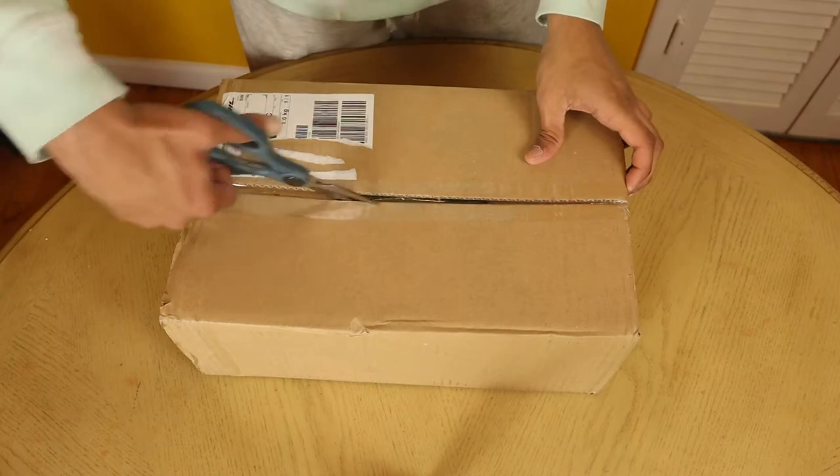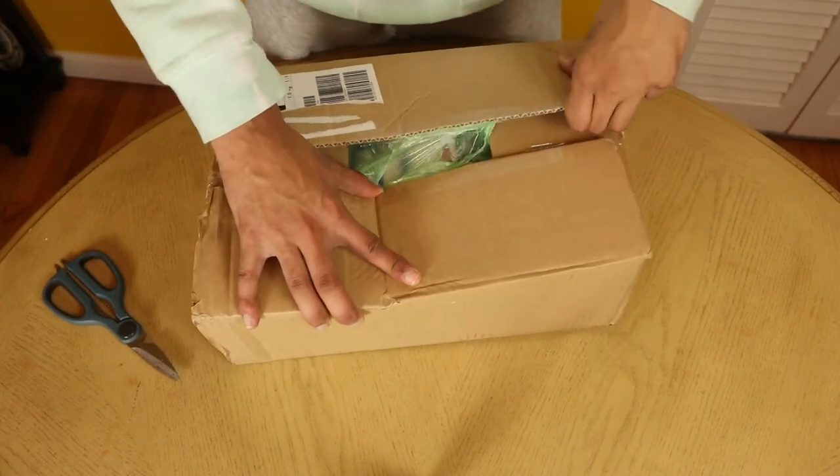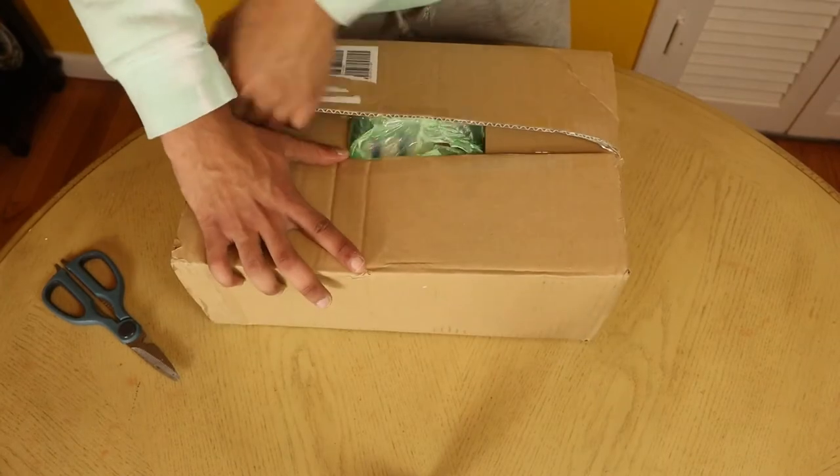So let's get into it. This shipment came last Thursday and I didn't want to open it until I recorded a video of me actually opening it for the first time, so that's exactly what I did.